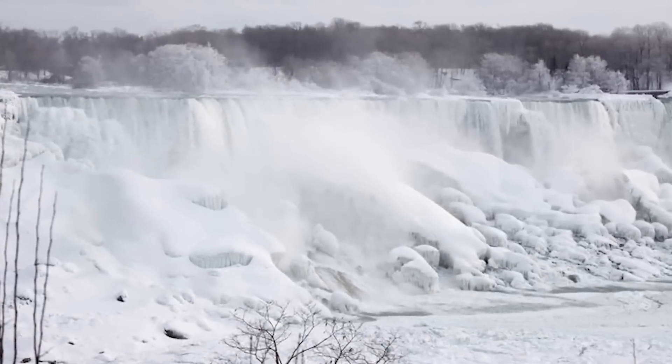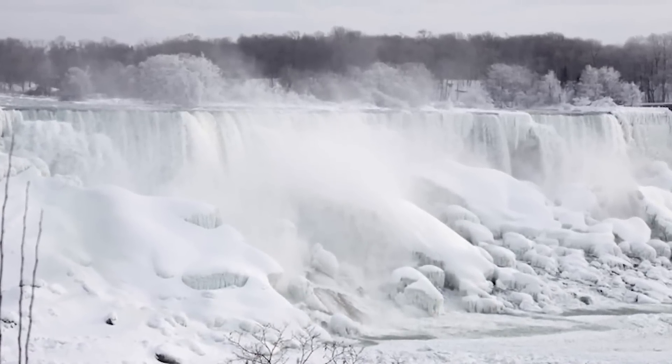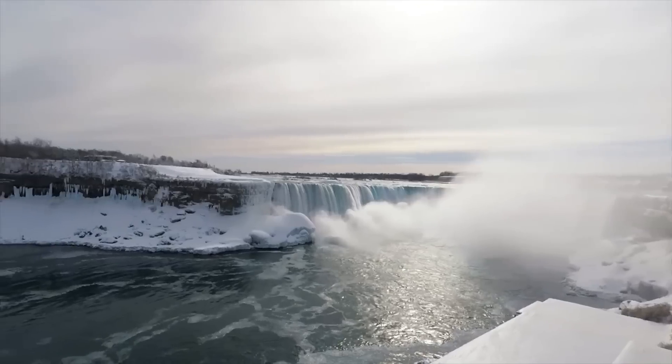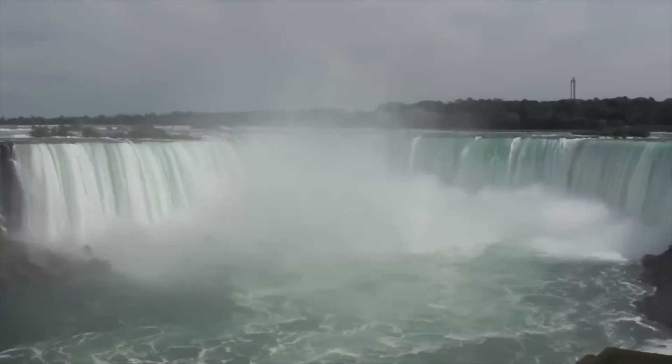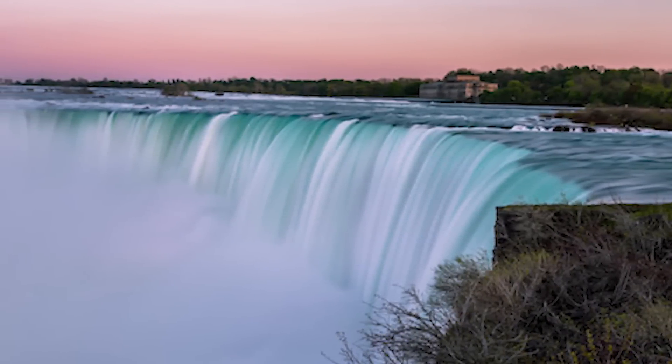Do you wonder what happens with the falls during cold winter months? Can a waterfall freeze when the temperatures fall below zero degrees Celsius or 32 degrees Fahrenheit? Actually, the falls partially freeze at some places, but the flow never stops — at least not because of low temperatures. One other thing that happens during winter months, but also other seasons, is that a certain amount of water turns into clouds of vapor.